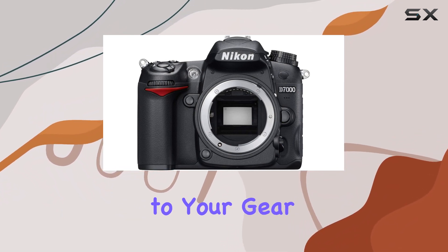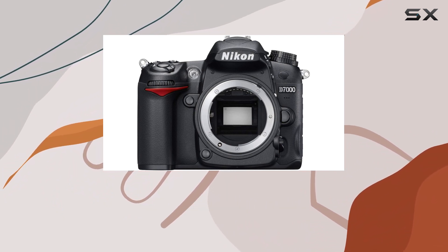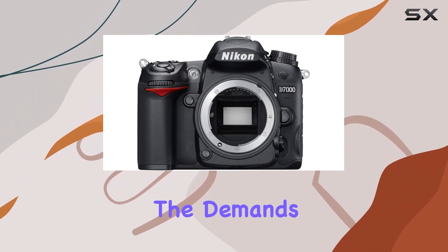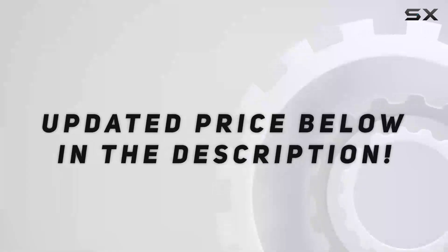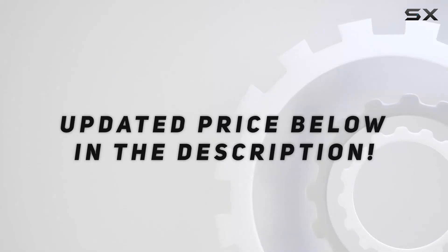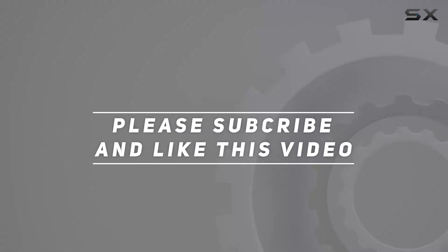Is the Nikon D7000 DSLR in its renewed state a worthy addition to your gear? Let's explore its real-world performance and see if it stands up to the demands of both photography and videography enthusiasts. Check out the video description for an updated price, and thank you for watching.